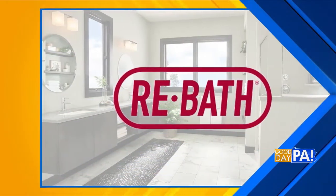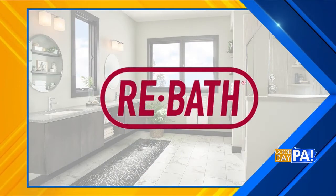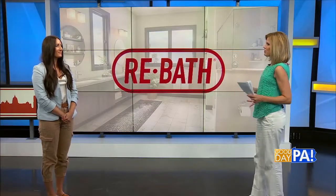Seeing is believing, right? Rebath in Lancaster agrees, so it's here to show us before and after bathroom remodels. Rebath is sponsoring this segment. Elizabeth Cornell joins me now. Let's talk about the first step in the bathroom remodeling process.